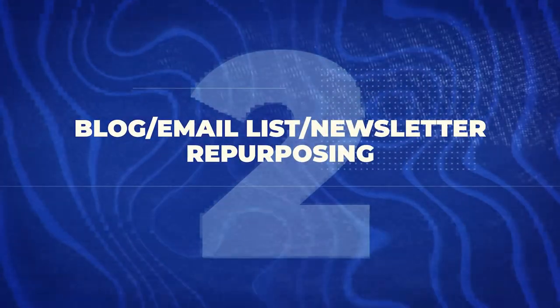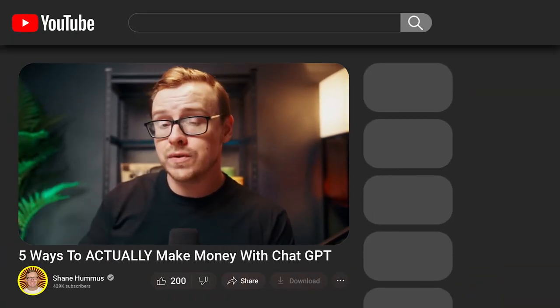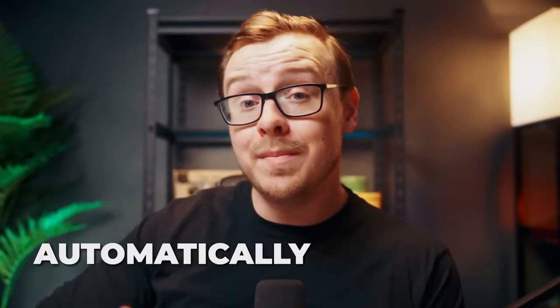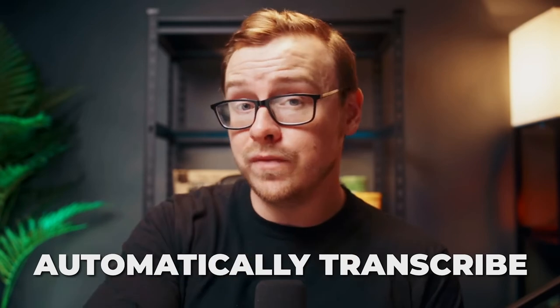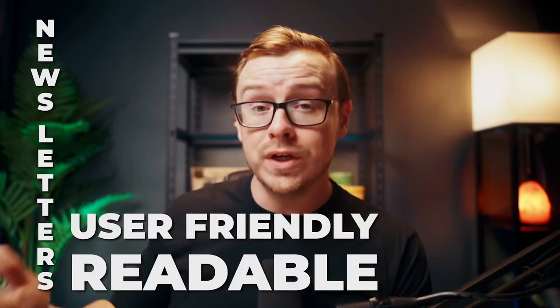Another thing you could do to make really good money is blog, email, and newsletter repurposing. There are many creators on YouTube who make great videos, and you could use ChatGPT to automatically transcribe those videos and reformat the content for different channels. For a blog post, you'd make sure it's SEO optimized; for a newsletter, you'd make it very user-friendly and readable. Then you would automatically post it on their other channels.